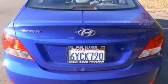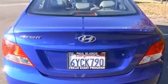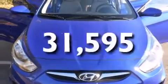Features include traction control and stability control systems, air conditioning, full power accessories, side impact airbags, a keyless entry system, and this vehicle has fewer than 32,000 miles on the odometer.